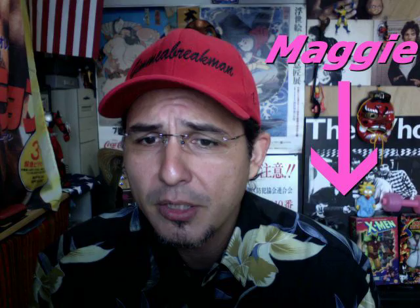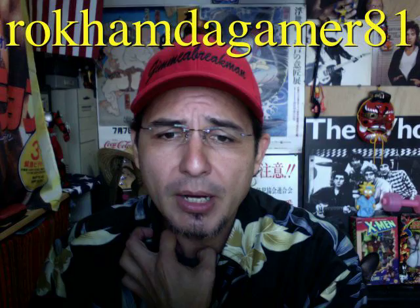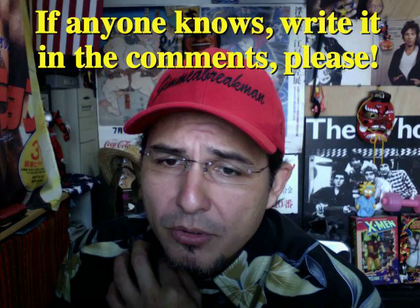I'm answering two video responses. This first video response is to Rock, and he made me a video the other day asking me about hiragana and how to use it on a PC. I gotta tell you, I don't know about computers — I use Macs, I don't know about your kind of computer.